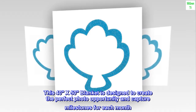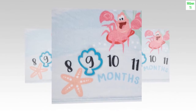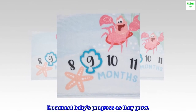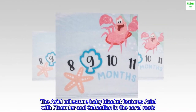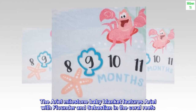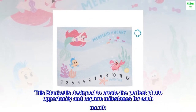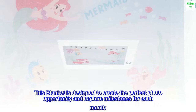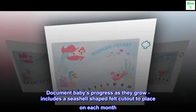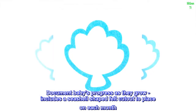Felt imported. This 40x50 blanket is designed to create the perfect photo opportunity and capture milestones for each month. Document babies' progress as they grow. The Ariel Milestone Baby Blanket features Ariel with Flounder and Sebastian in the coral reefs. Includes a seashell-shaped felt cutout to place on each month.